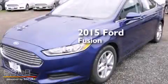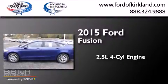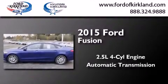This is a brand-new 2015 Ford Fusion. It has a 2.5-liter four-cylinder engine and an automatic transmission.